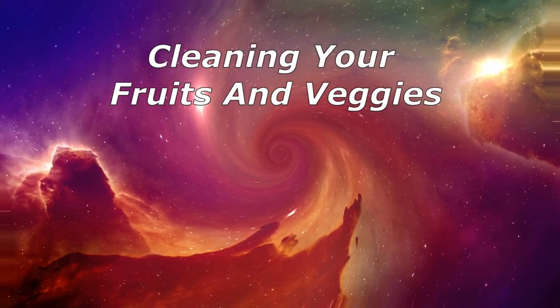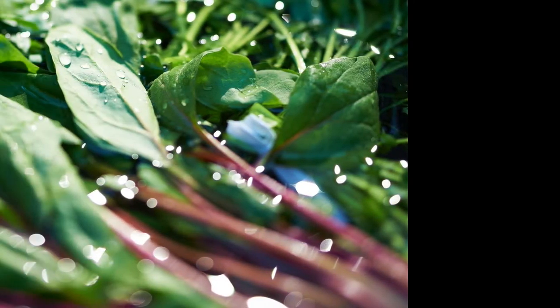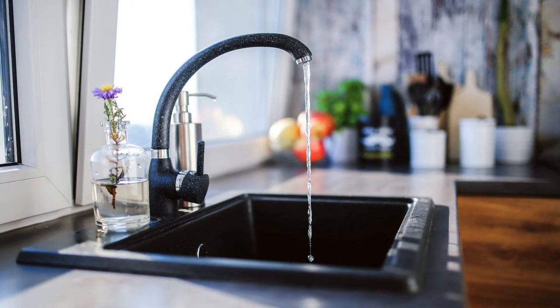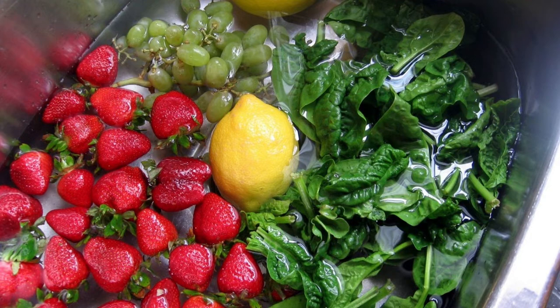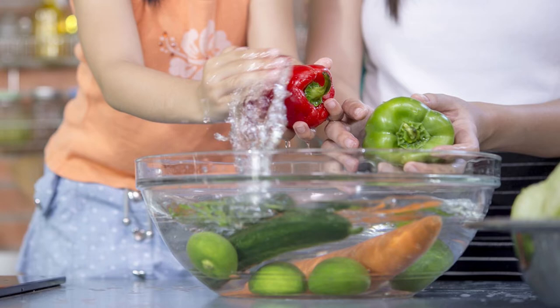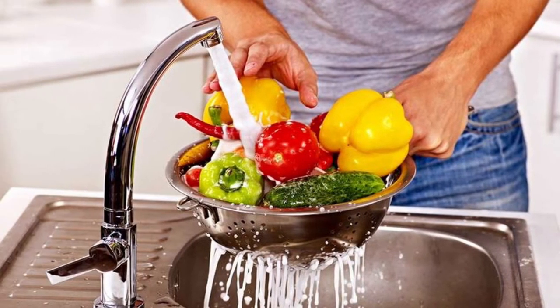Cleaning Your Fruits and Veggies. To remove potentially harmful bacteria and pesticides from your fruits and vegetables, clean them with diluted hydrogen peroxide. One method: fill your kitchen sink with cold water and stir in one quarter cup of hydrogen peroxide. Soak your produce in this mixture for about 20–30 minutes, then rinse very well and dry before eating. Another option is to spray produce with a 50-50 mixture of hydrogen peroxide and water, rinse, and dry, then store as you normally would before eating.